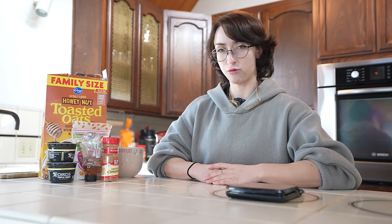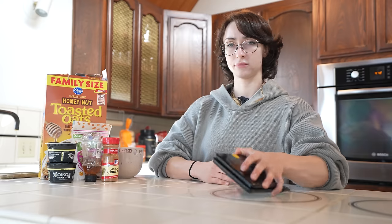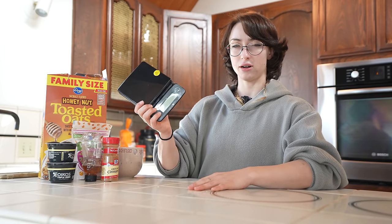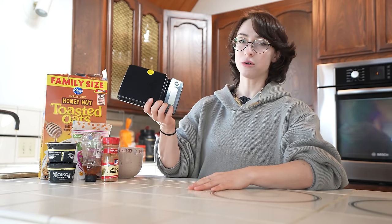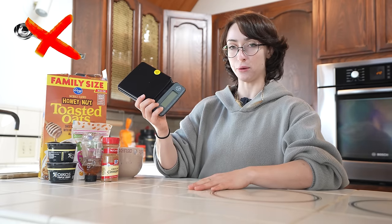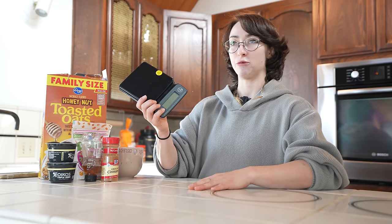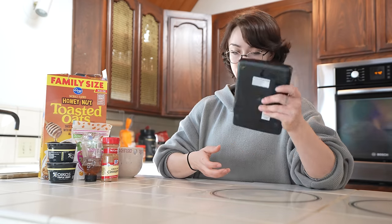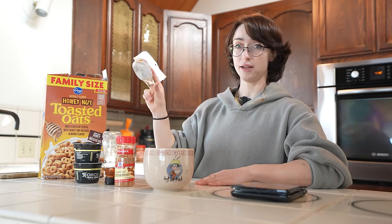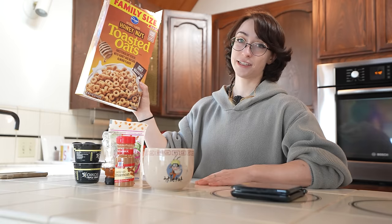Meal number one. Tools and ingredients you will need for today's meal: a scale. This is recommended over other measuring tools because you only need the one — you don't need a teaspoon, a tablespoon, a cup, and whatnot. You just need one scale. Cinnamon — optional. Honey. Greek yogurt. Nuts of choice. And cereal of choice.